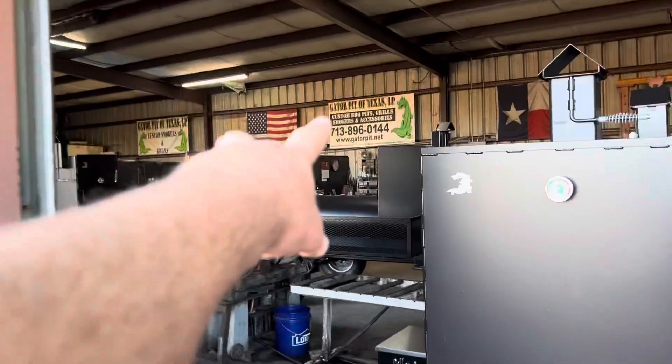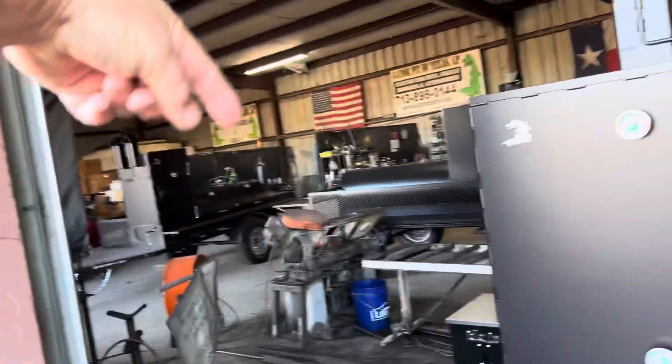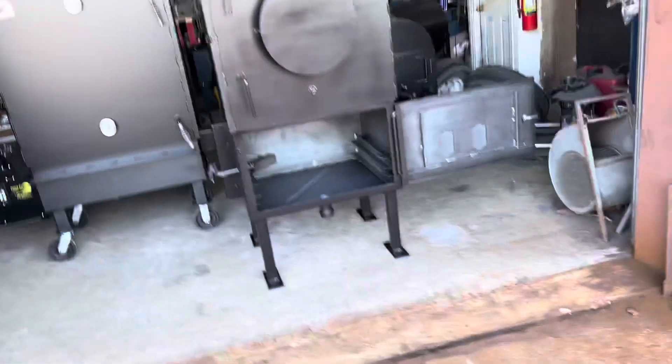I'm just going to keep coming out with more and more designs, more innovative Gator Pit products, and you guys are just going to keep trying to follow me. Gator Pit's going to stay one step ahead of you — maybe two. Gator Pit's also made in America, guys, right here in Houston, Texas. In this shop — we make them in this shop. There's no denying that.